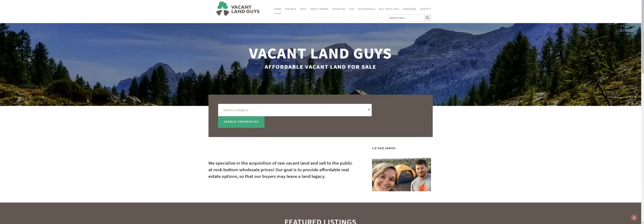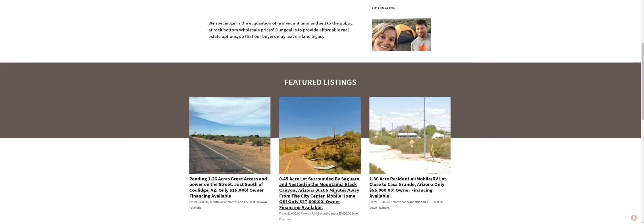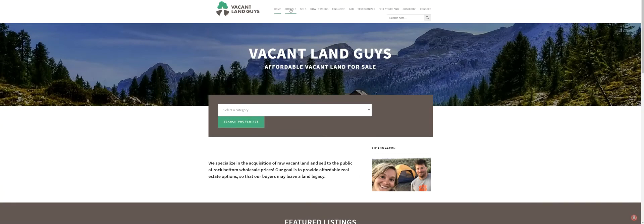Hey, Aaron with Vacant Land Guys here. Got another property for you — let me switch over and show you what we got. Here we are, it's actually one of our featured properties. It's a 0.45 acre lot surrounded by a swirl and nestled in the mountains of Black Canyon, Arizona, just five minutes away from the city center. Mobile home okay. Only $27,000 — owner financing is available.